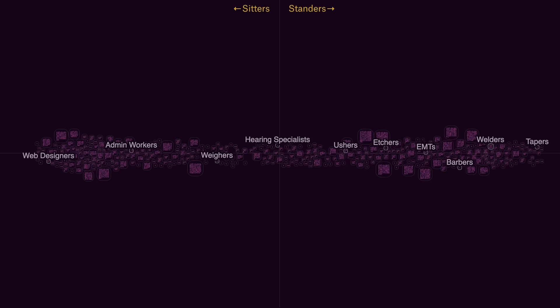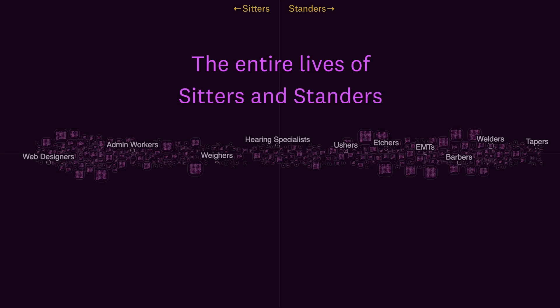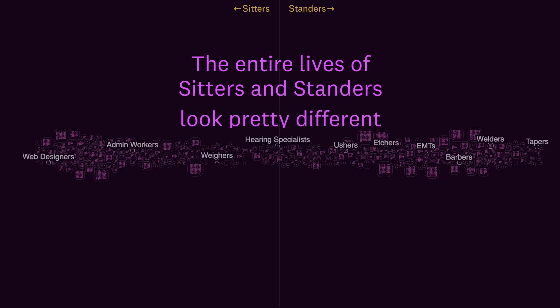There are two clear groups — a cluster of workers here and then here. But it's not just sitting and standing that separates a lot of jobs in America. The entire lives of sitters and standers look pretty different.